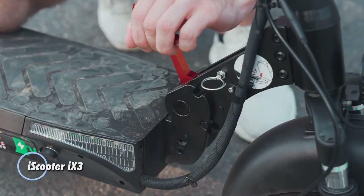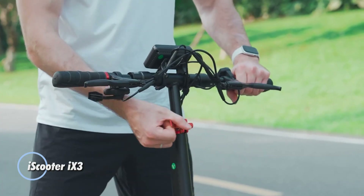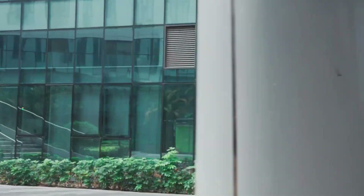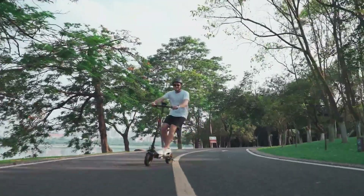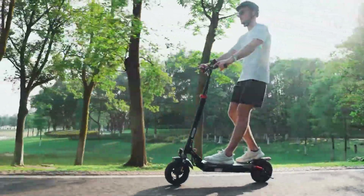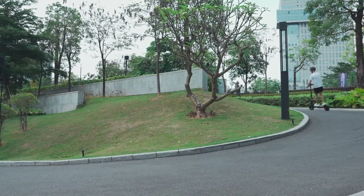iScooter 9-3. This is a robust and adaptable electric scooter designed to meet the demands of both urban commuting and off-road exploration. Powered by an 800W motor, the 9-3 can achieve speeds of up to 25 mph and has a range of about 25 miles per charge. Its 10-inch pneumatic tires and dual suspension system provide a smooth and comfortable ride, even on uneven surfaces.